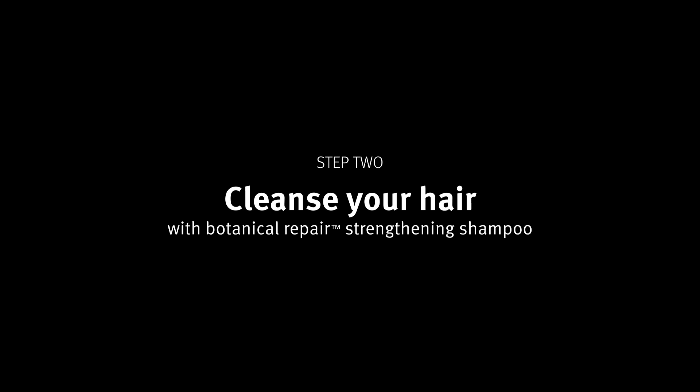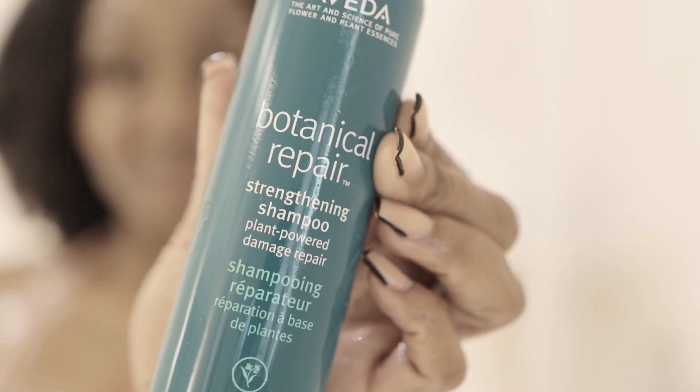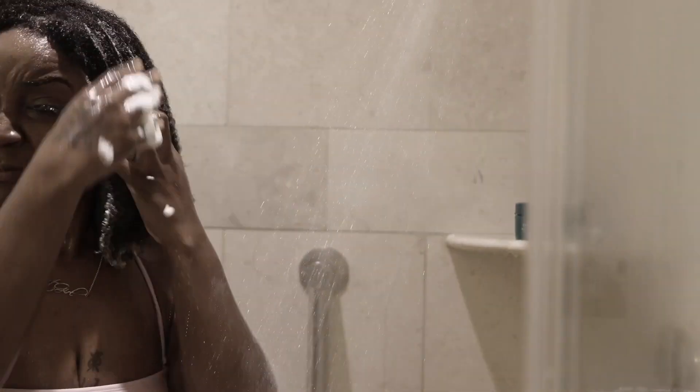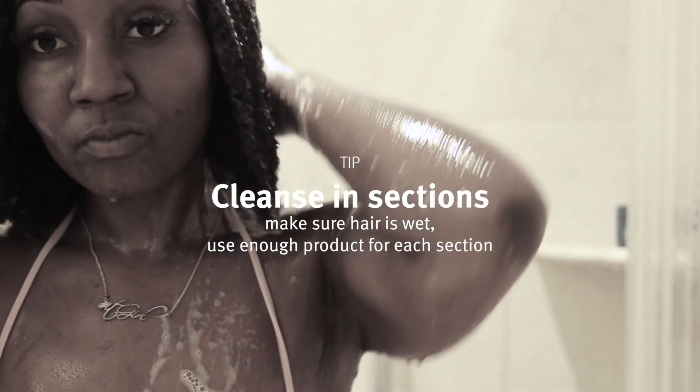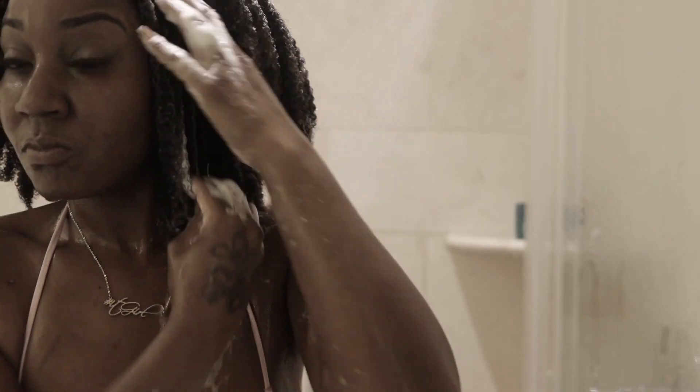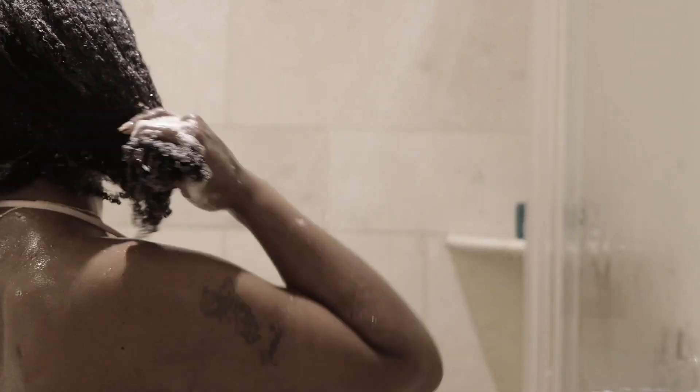Once I do that, I rinse out all the conditioner. Officially, the first step is using the strengthening shampoo. The thing I noticed was how good it smells — it wasn't too strong, it didn't have that synthetic aroma that gives me a headache, and I'm very sensitive to synthetic scents. It's a pleasant smell. When I cleanse my hair, I cleanse it in sections, making sure it's plenty wet and using enough shampoo for each section. I cleanse downward — not upward — because I want the cuticle to stay smooth and lay flat. If it's not lathering enough, add a little more water, not more shampoo, because you could be rinsing for days. I learned that the hard way.